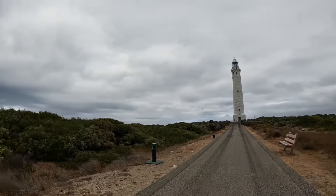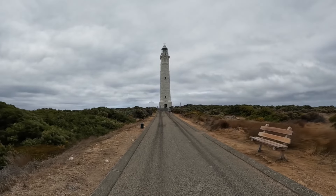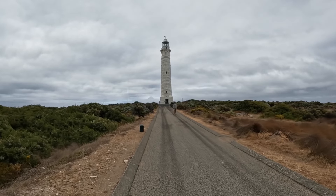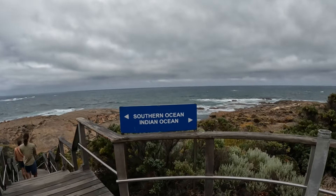A bit of a correction: this is not the tallest lighthouse in Australia, it's the tallest in WA. It's the third tallest at 56 meters in Australia — not sure which is the tallest. We've got a tour booked at 10:30 so we'll take a walk up the lighthouse. Here we are at the junction of the Southern and Indian Oceans.